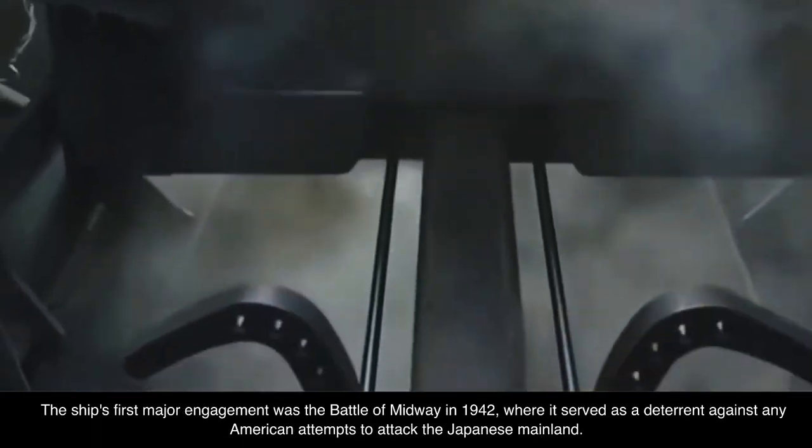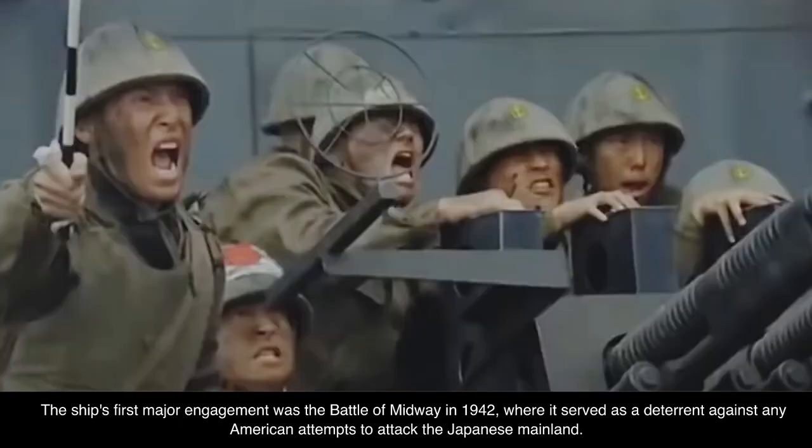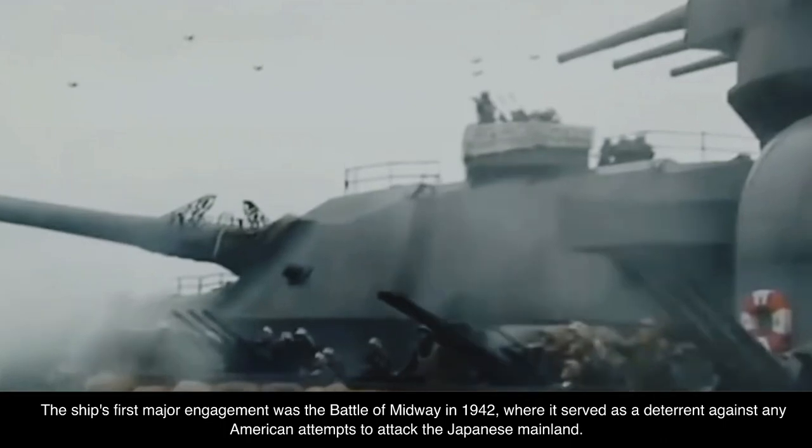The ship's first major engagement was the Battle of Midway in 1942, where it served as a deterrent against any American attempts to attack the Japanese mainland.